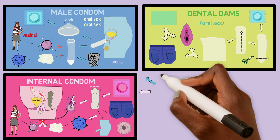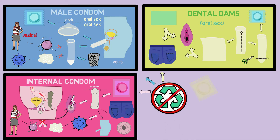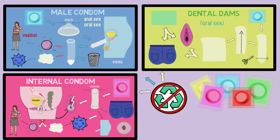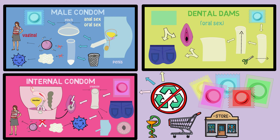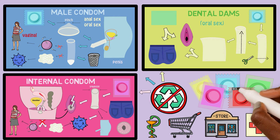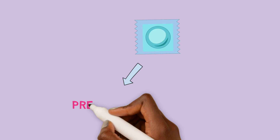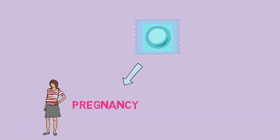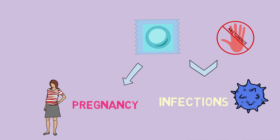Male condoms, internal condoms, and dental dams should never be used more than once. They also come in different brands and sizes and can be found at pharmacies, grocery stores, and a lot of other stores. You can also get them for free at many clinics or doctor's offices. Because condoms can get old, you should always check the expiration date before using them. When used in the right way, condoms are very effective in preventing pregnancy. Besides not having sex, they are also the only way to protect yourself against STDs.